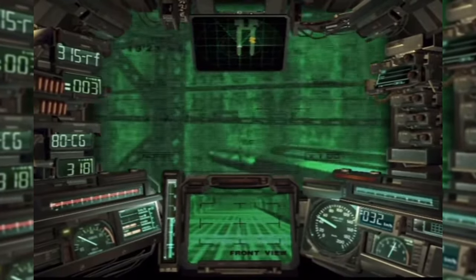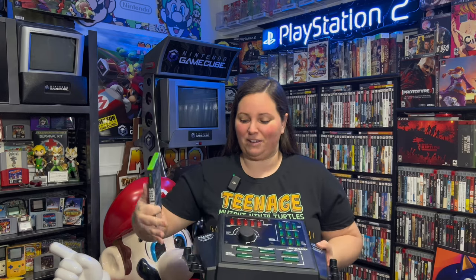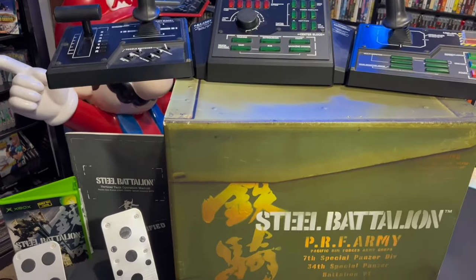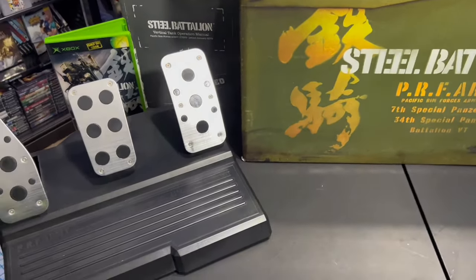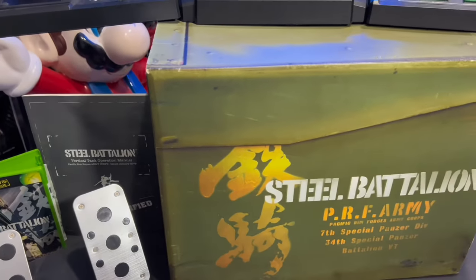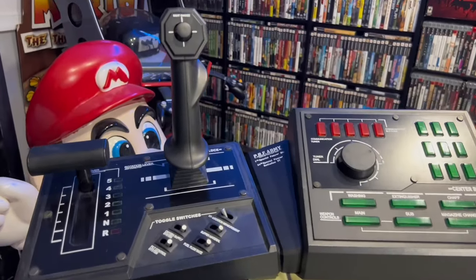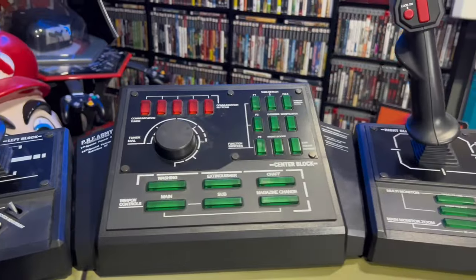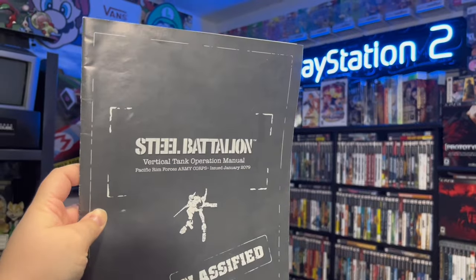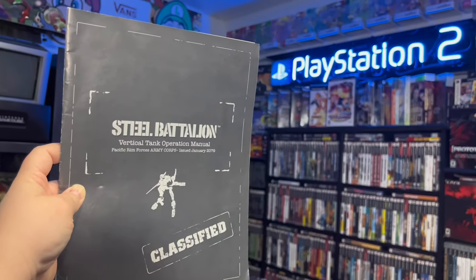You have all of these pieces here, this green button controller, and that's not all, because everything just hooks together. You have this foot pedal action as well. It really makes it feel like you are inside of this game. I love it because it also came with this really massive Capcom Steel Battalion guidebook where it shows you the instructions on how to operate this thing. There's just so much to do in this game with all of these buttons, and it takes a lot to get involved in it.